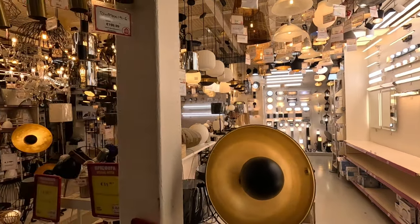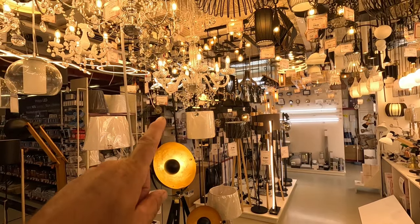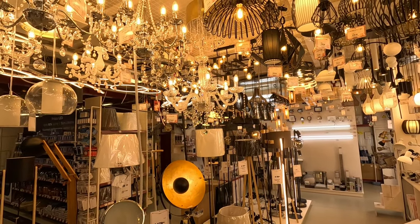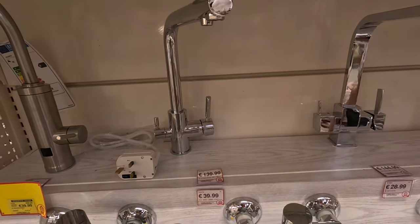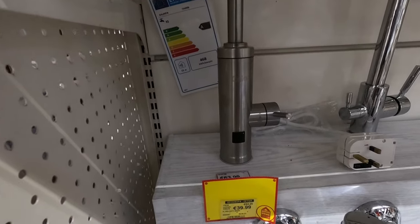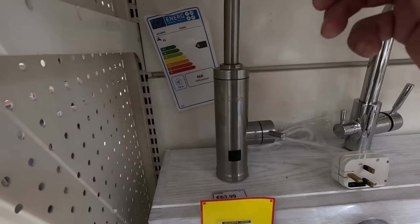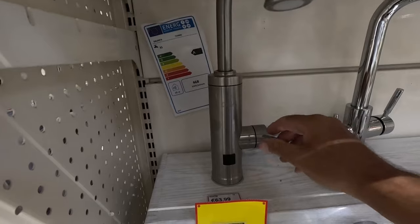Wow — lots to choose from in the lights section. Amazing. I do like chandeliers — look at that. This one here is reduced to €39.99, but it's a little bit squidgy.